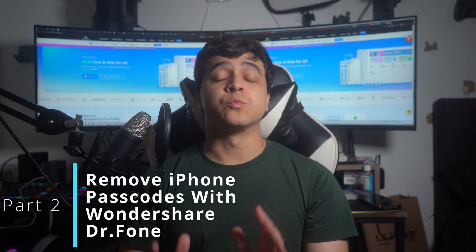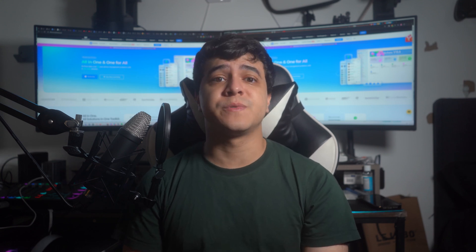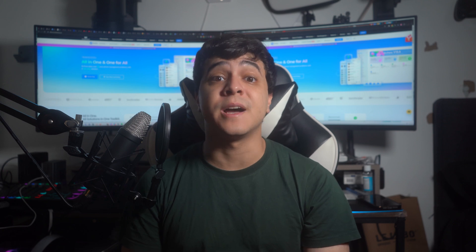Part 2: The simplest solution — remove iPhone passcodes with Wondershare DrFone. To be honest, resolving this problem can be pretty challenging, especially for complicated scenarios. But don't worry, Wondershare DrFone offers a straightforward solution without requiring significant effort.